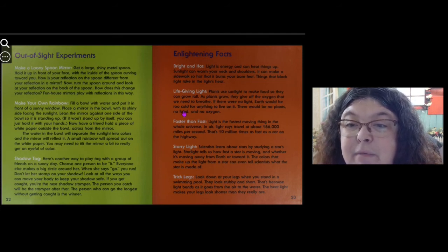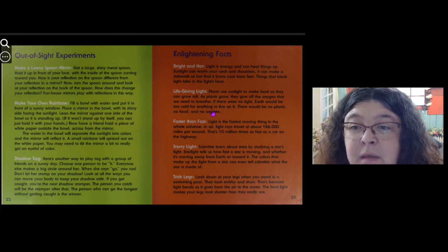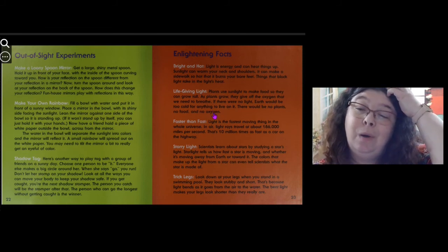Enlightening facts. Bright and hot: light is energy and can heat things up. Sunlight can warm your neck and shoulders, and it can make a sidewalk so hot that it burns your bare feet. Things that block light take in the light's heat. Life-giving light: plants use sunlight to make food so they can grow tall. As plants grow, they give off oxygen that we need to breathe. If there was no light, earth would be too cold for anything to live on it — there would be no plants, no food, and no oxygen.